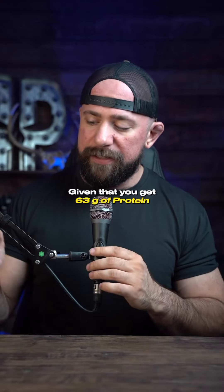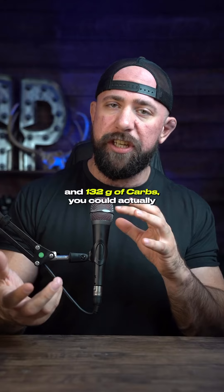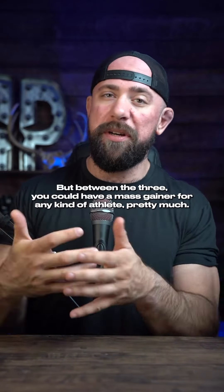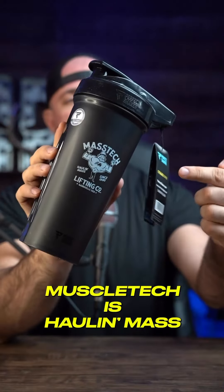I would actually use this a lot. Given that you get 63 grams of protein and 132 grams of carbs, you could take half a serving and get a pretty decent meal. Between the three, you could have a mass gainer for any kind of athlete pretty much. Whatever it is, Muscle Tech is hauling mass.